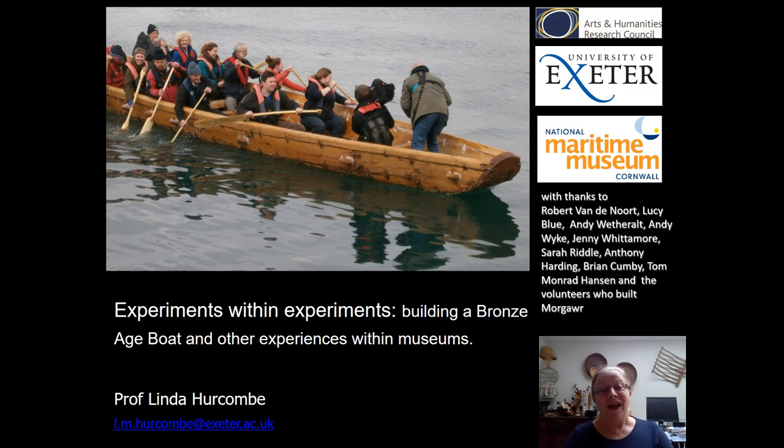Hello, I'm delighted to be asked to give this keynote presentation for the conference. I've chosen to focus on an aspect of a project that we ran with a museum, drawing out both the experiments from a research perspective and also those which were part of the experiential learning process. The focus will be on building a Bronze Age boat, but there were many underlying aspects to that.